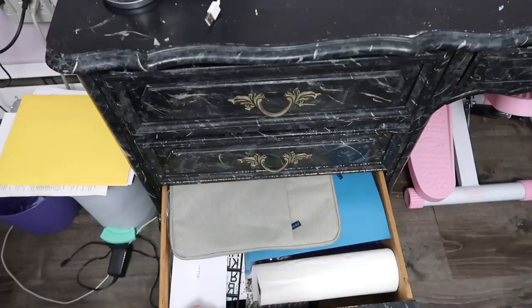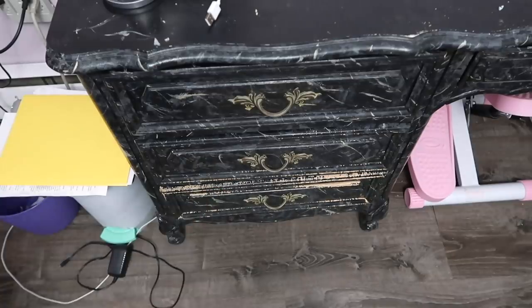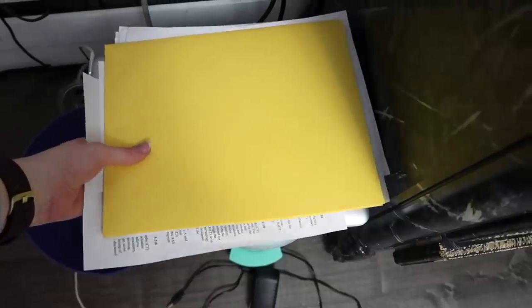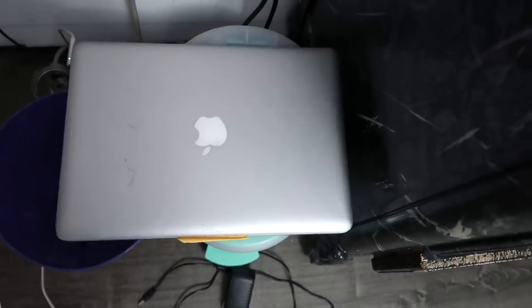I'm sure that I'll get a lot of comments saying you should repaint the desk and fix it up, but we're just gonna call it character. To the left of my desk, I have this trash can, which I always forget that I have, and some papers, and my old laptop that stopped working on me a few months ago.